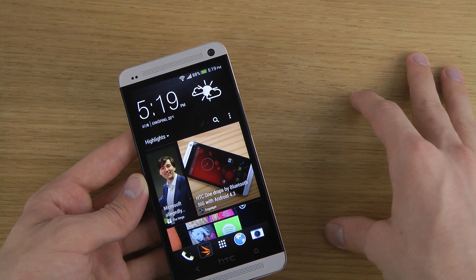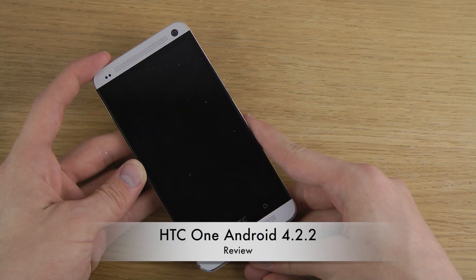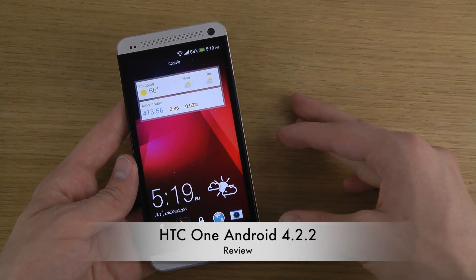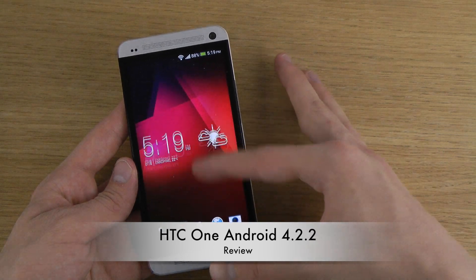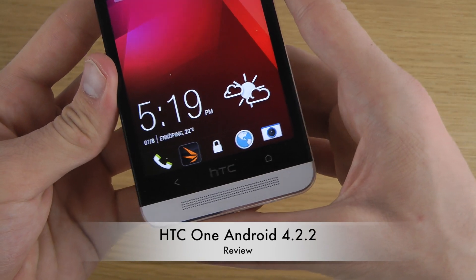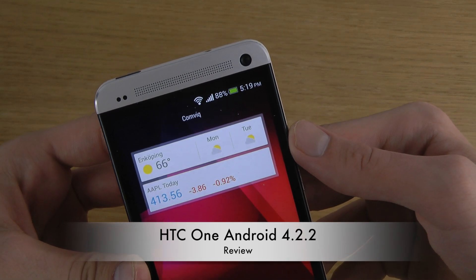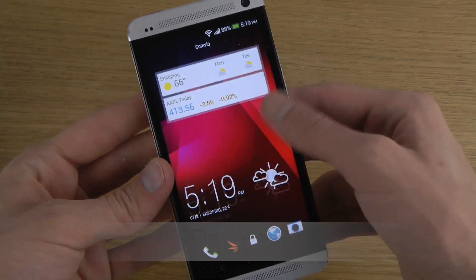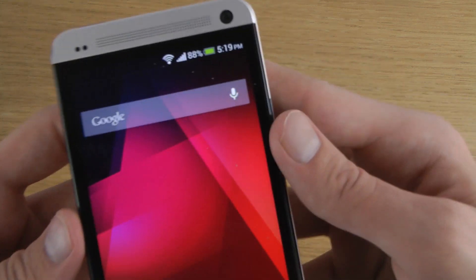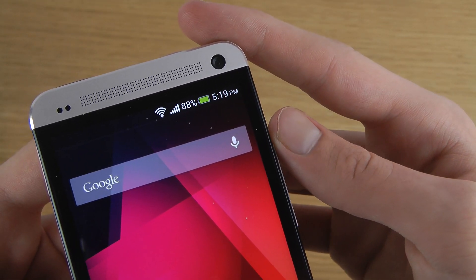Also on the lock screen you can now have widgets. I have a Google Now widget up at the top. You still have those four icons at the bottom, and you can pick between a few widgets in that area when you go into the settings.